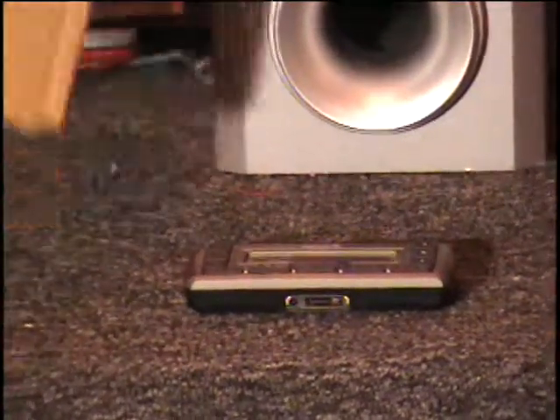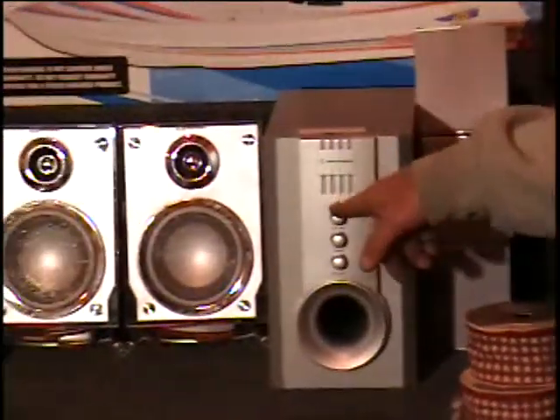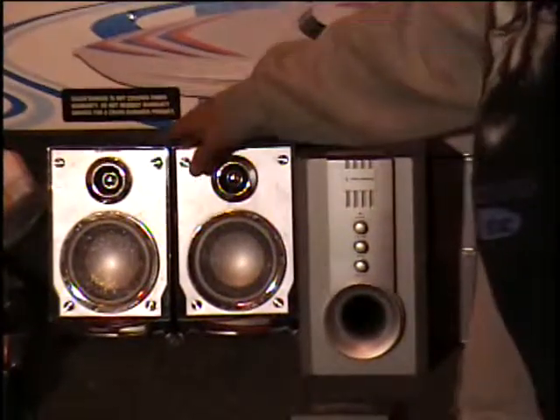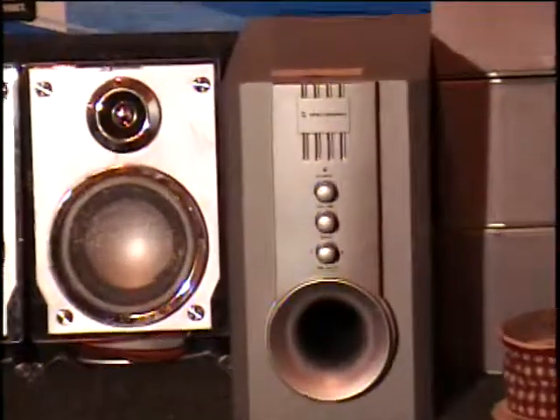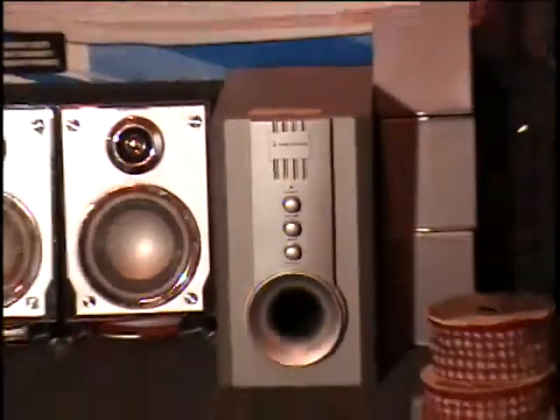Also on the table I have a powered subwoofer. This has got an amplifier built in so it can drive all of your Dolby 5.1 speakers — your front left and right speaker, your front center speaker, and your two rear speakers. Of course it has a built-in subwoofer and an amplifier. Retail price on this is around $80 in the store.